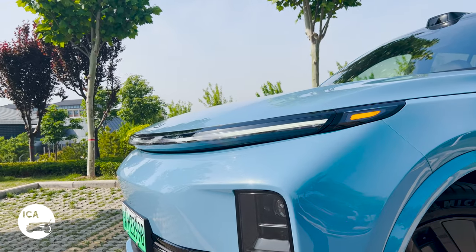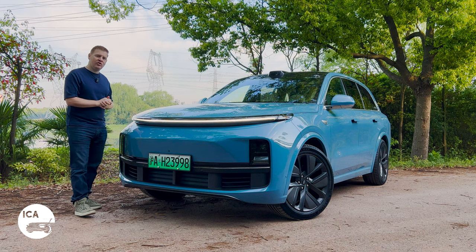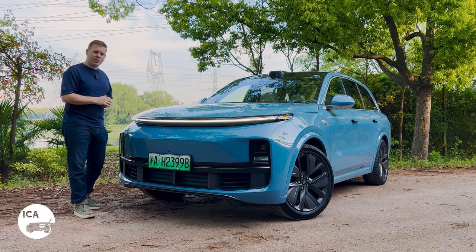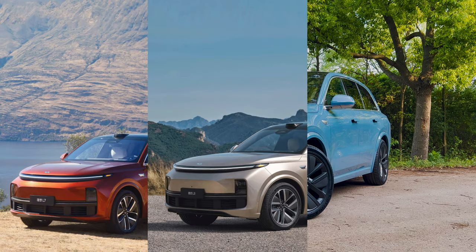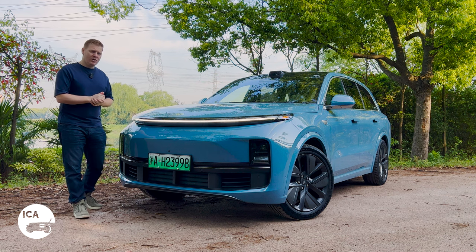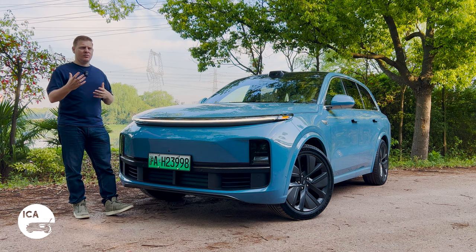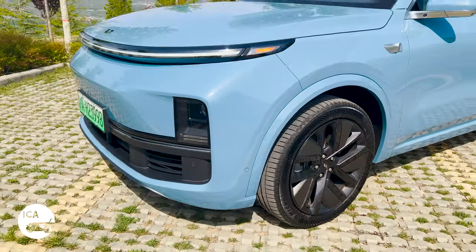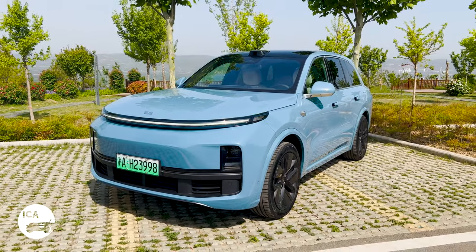Li Auto are getting 25,000 sales per month in China with their three cars - significantly more than their big rivals Nio and Xpeng. The three cars are the L7, the L8, and the L9. They're going with the iPhone principle - items that all look pretty much the same but with more or less features. The L8 sits in the middle of that trio.